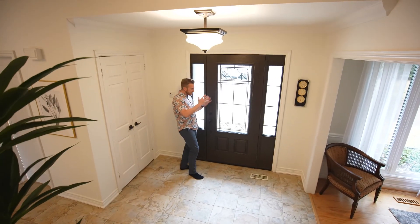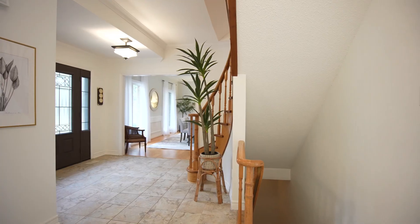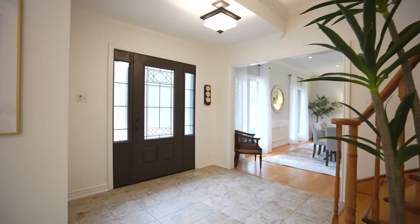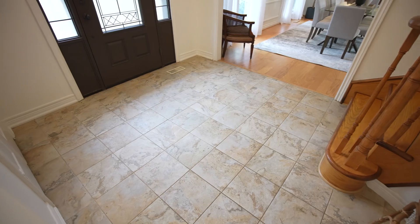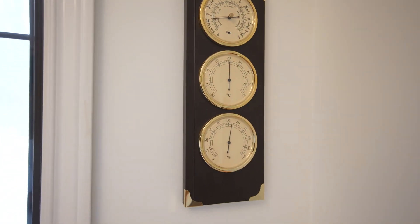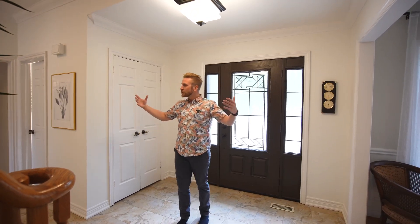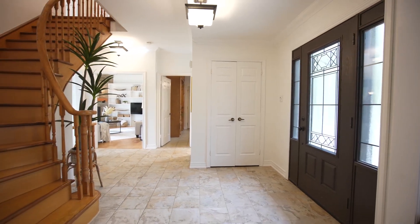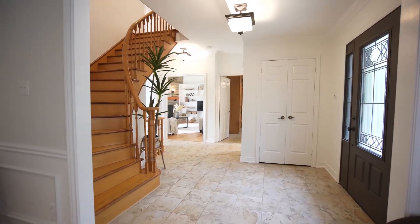Coming inside through a high quality door, I step into this foyer and right away I am getting the panache, the wow factor, and this estate feel of 19 Steel Home. We have an incredible foyer here, but don't worry moms and dads — this is just for the guests, because that big mudroom is just over to my right hand side.